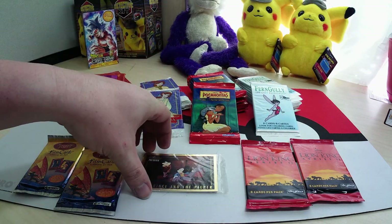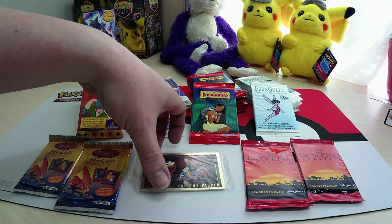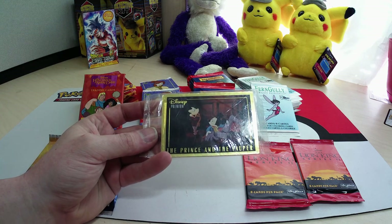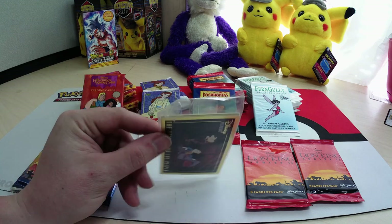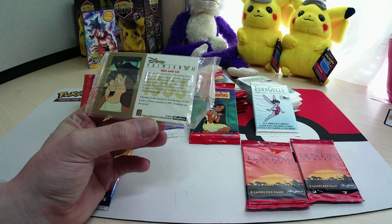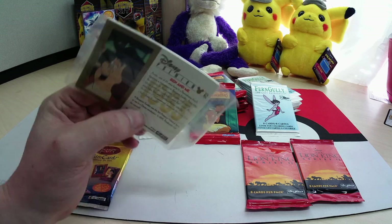There's Lion King Series Two, some Treasure Planet, and then we got the special premium Disney cards — The Prince and the Pauper — and there's two other cards in there. I don't want to open that one yet because I'm not sure what it is, and it might be something special, so I want to be careful with it.